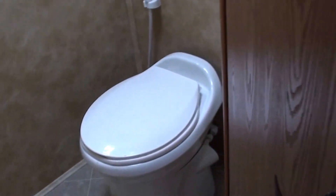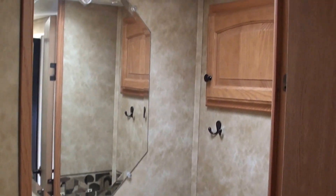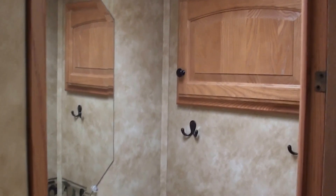And for the potty closet, there you go. And that's the 2009 Big Country 3500 RL.